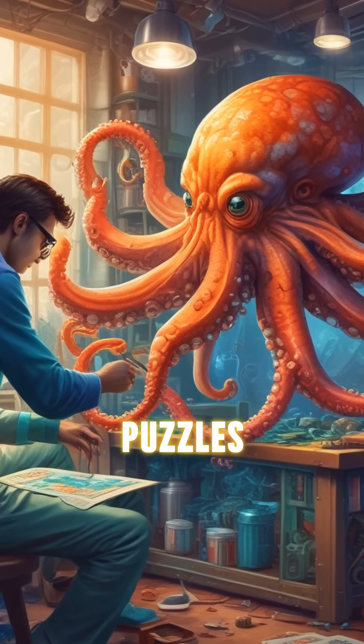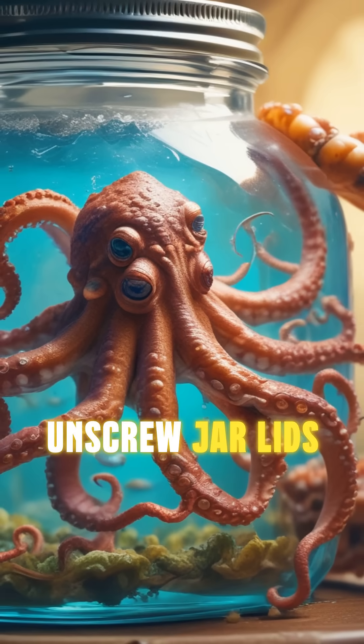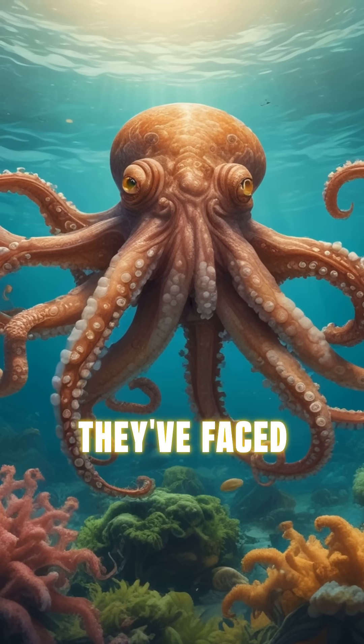And did you know they can solve puzzles? In lab tests, octopuses have been known to unscrew jar lids to get to the food. They're so smart, they can even remember solutions to challenges they face.